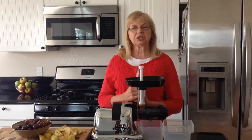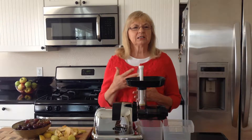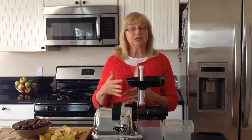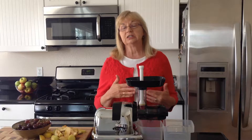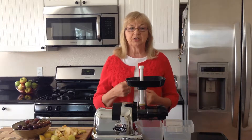Hello, Georgia here with Magic of Juicing, and welcome to my kitchen. I'm glad you're here today. Today I want to share an awesome recipe that will help you when you know you're going out and you're going to be eating a lot of foods — and some foods you probably shouldn't be eating. This juice helps with digestion.